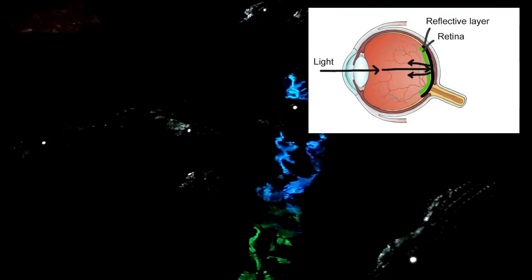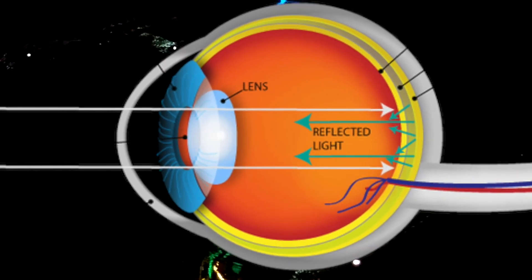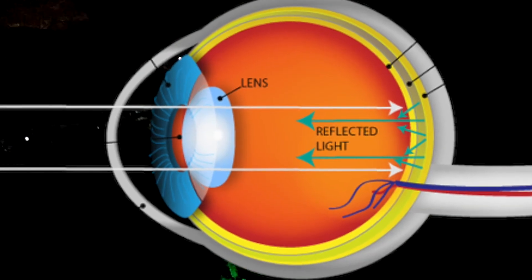It basically reflects any kind of light — maybe a little bit of moonlight, some stars — allowing the animal to see at night. That way, if you take a flashlight and shine it out over a lake, if there's an alligator there, their eyes will glow red.